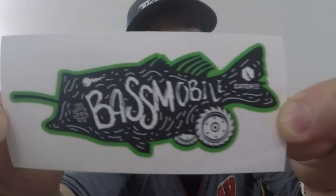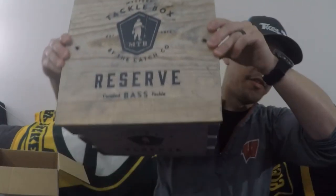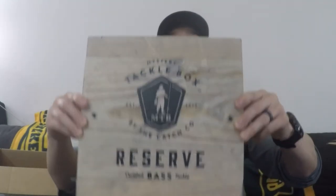A standing jig head is not really my style but like I said it's really cool and neat to get something like this. If you can afford it — I mean it is $200 so the price is pretty hefty. And last but not least, a bass sticker by Catch Co. Awesome. Like I said, everything came in this white box and that white box was in this MTB Reserve crate — super cool, super neat.